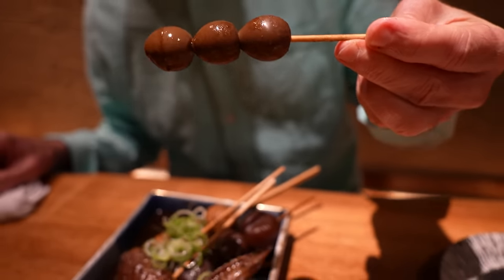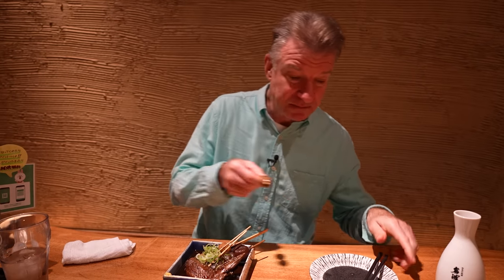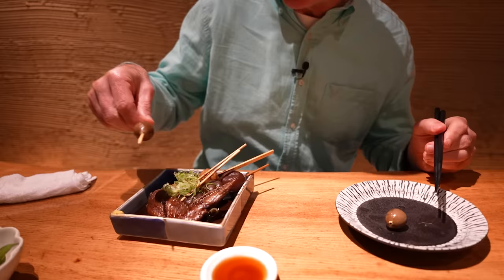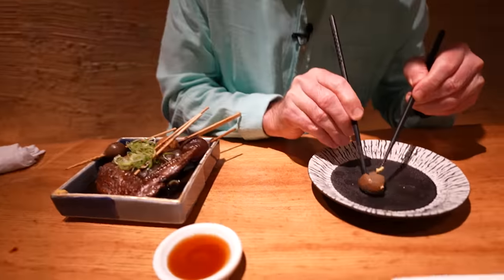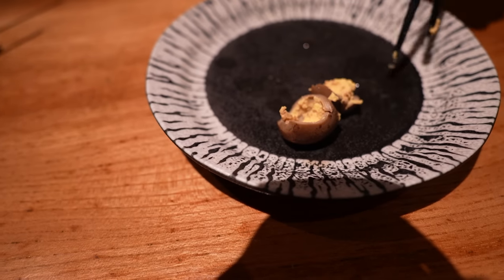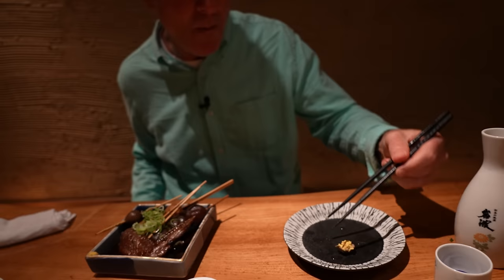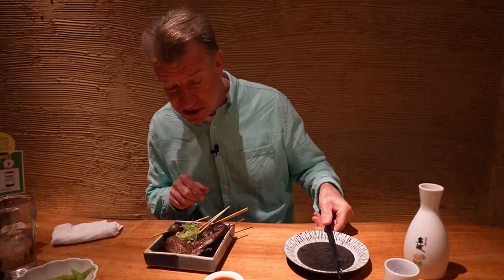These look like quail eggs. It's creamy. These are beautiful. Let me show you the inside of one of these. Like a scrambled egg in there. Look at that. Gorgeous.